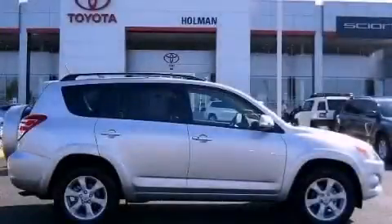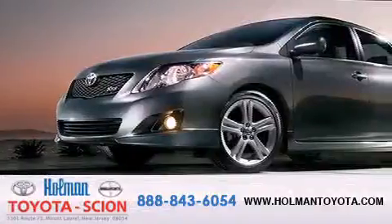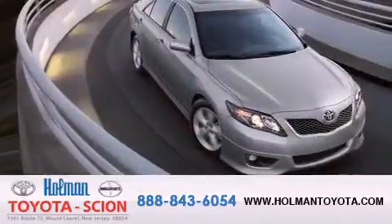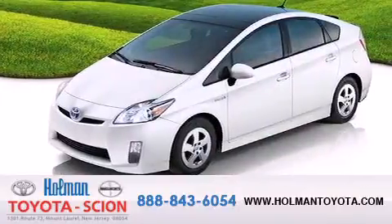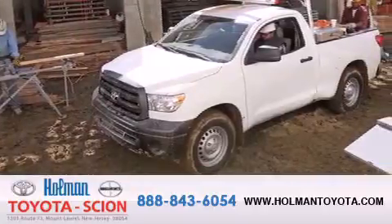Stop by today and test drive this vehicle for yourself. Holman Toyota Scion is pleased to offer the pre-owned 3-day guarantee. Backed by over 87 years of family-owned traditions, we are committed to making your buying and ownership experience all about you, our customer. Come in and find out for yourself today why our name means a great deal.